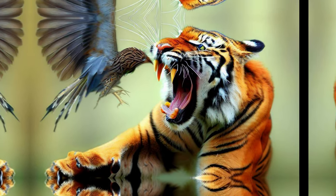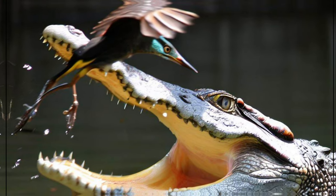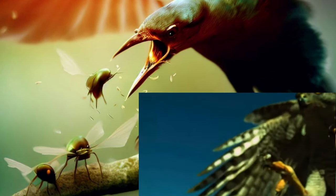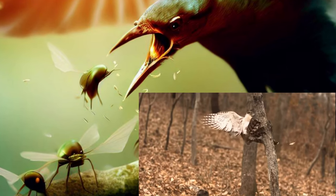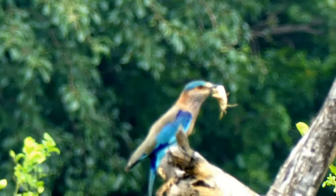Another reason is that birds often need to catch insects in flight. By being able to see the world in slow motion, birds can better track insects and catch them more easily. The ability to see the world in slow motion is an important adaptation for birds.